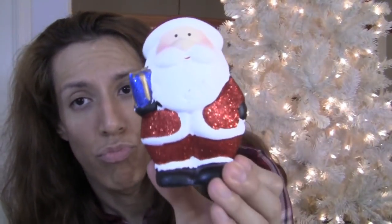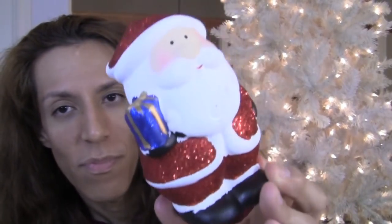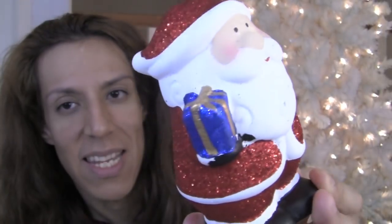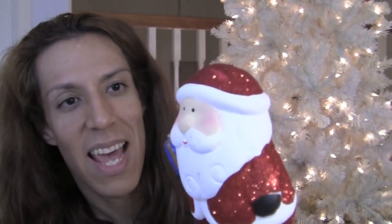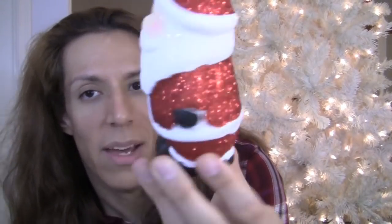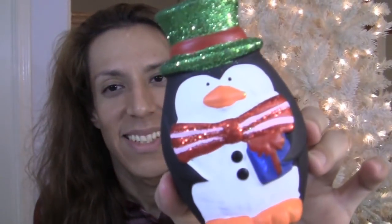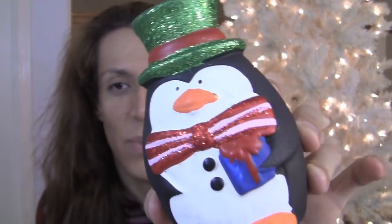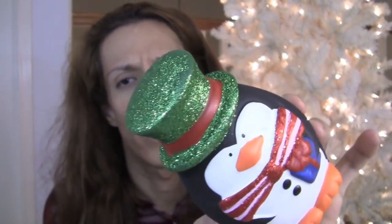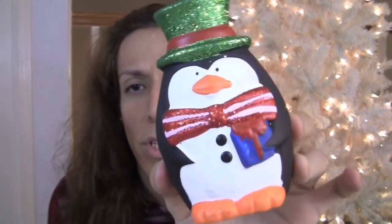A few more Christmas stats. I got a Santa — he's so cute, he's glittery, with the white beard and the rosy cheeks, carrying a present and everything. His hat is glittery too. He is so cute — isn't he a cutie? I love him. And then I got a little penguin — his bow is all glittery and he has a present as well. He's so cute with his green hat.